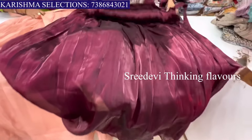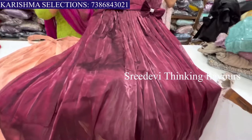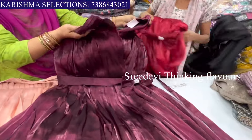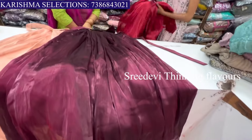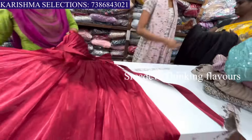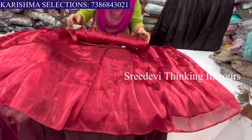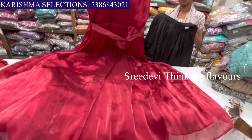The first color available is wine color. The second color is red. There is also a white color made full of gold detailing. The price for these is also available.